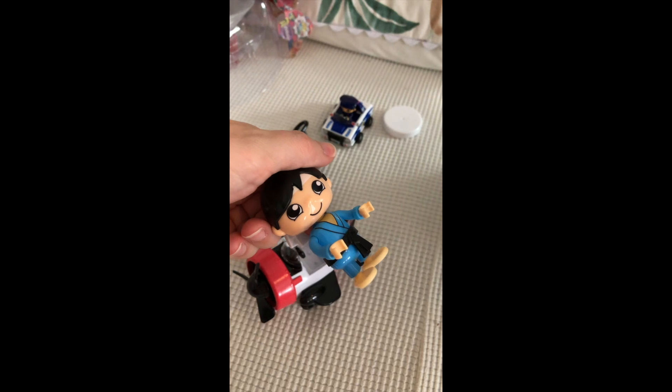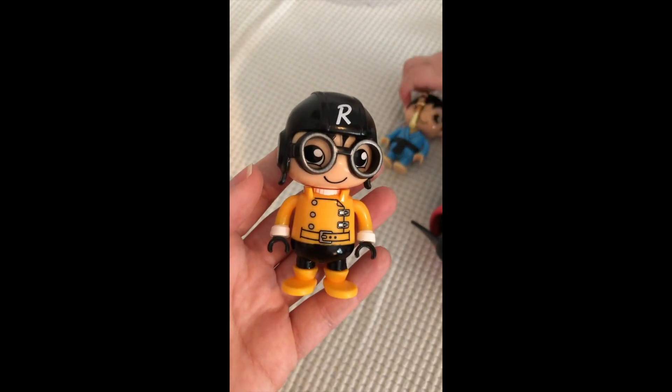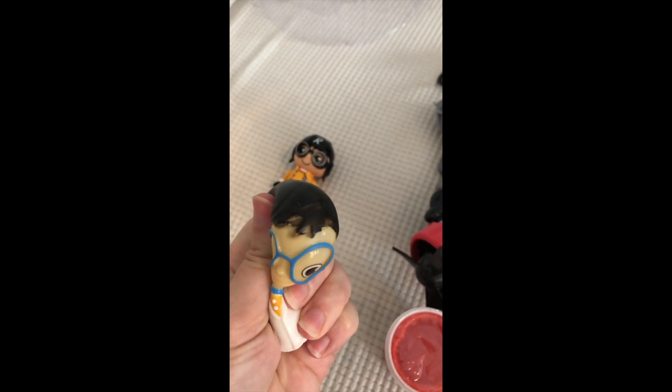Does it go on his foot? That's a stick for his hand. This is Karate Ryan. Pilot. And Squishy Scientist Ryan.